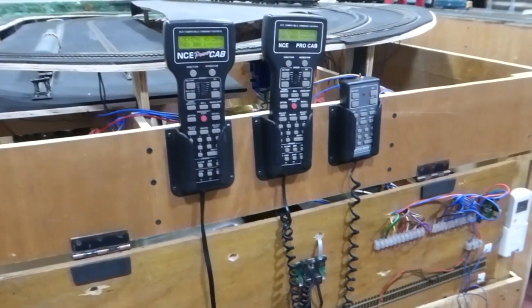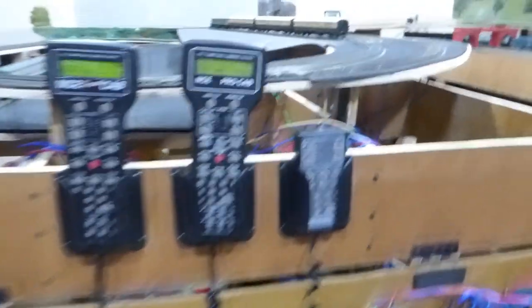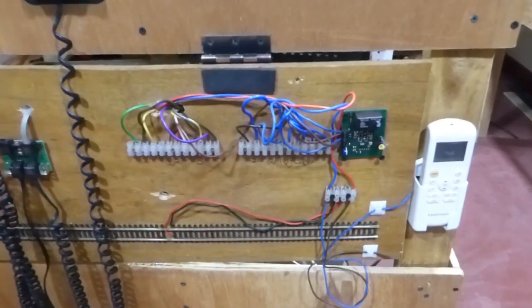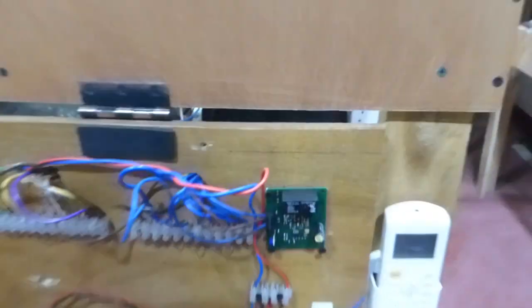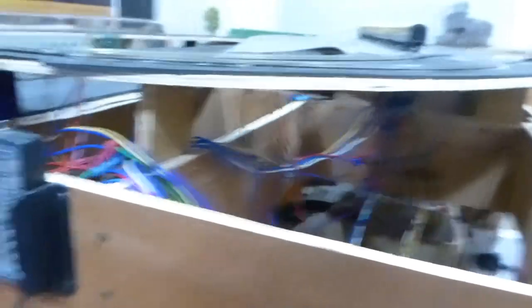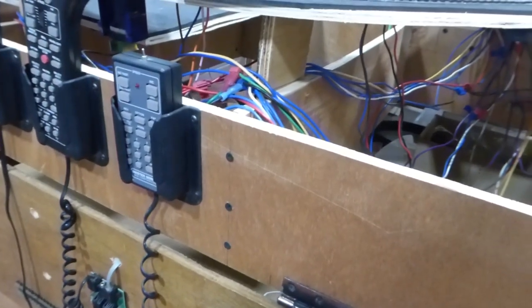Here you can see the NCE control that I have. This is the wiring coming here — this is actually for the reverse loop mechanism. I also have a test track there. The wiring has been done for occupancy detection as well, so I have isolated joints along the track.